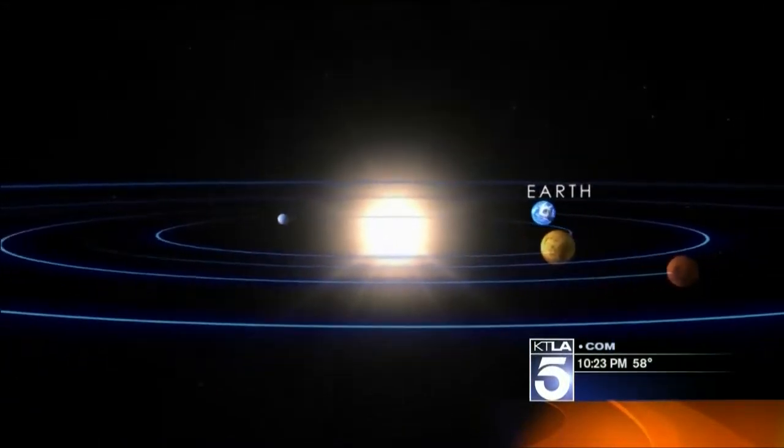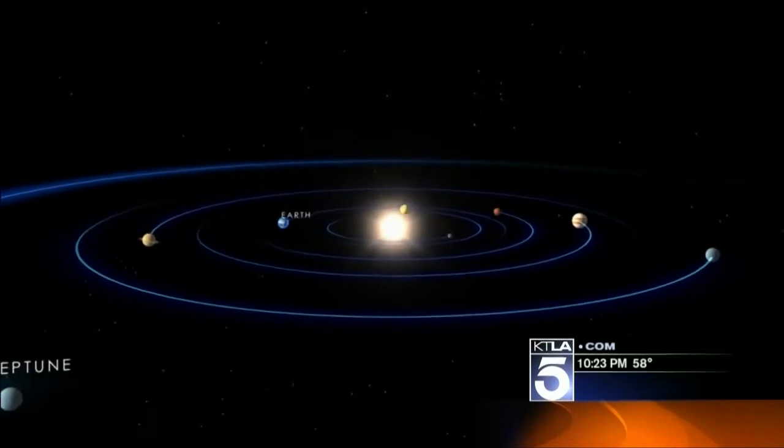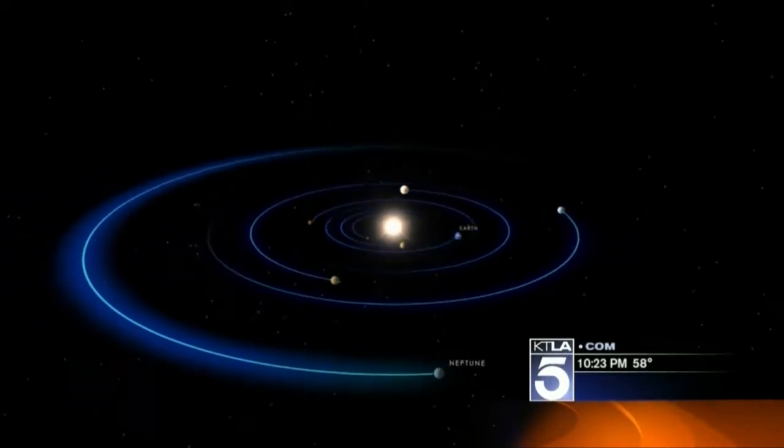Since stars are light years away, all telescopes are basically rewind buttons — time machines that let us see how the universe once was.